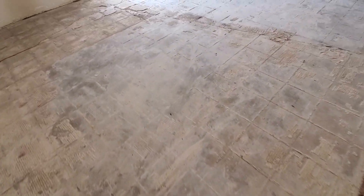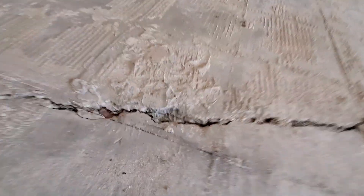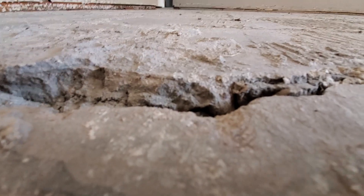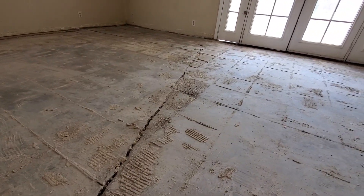This is the most stable part of the house. This is a heave crack — not likely caused by expansive soil.